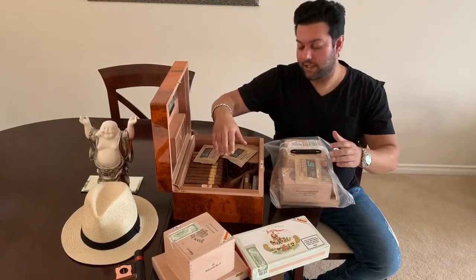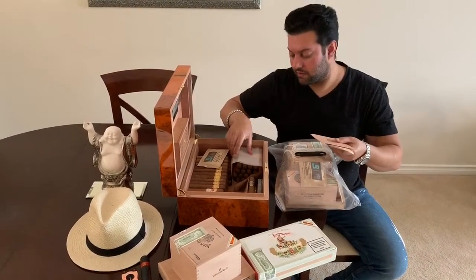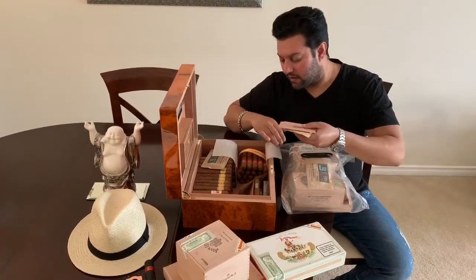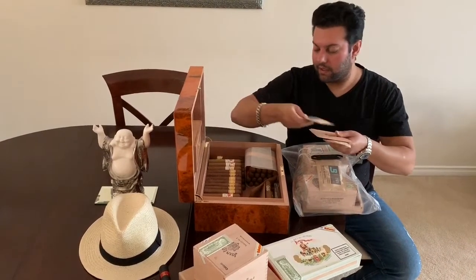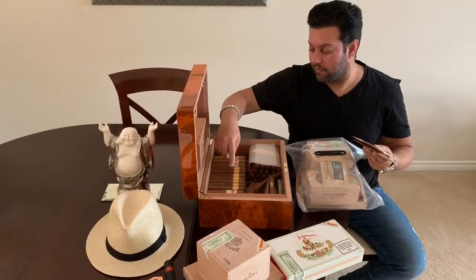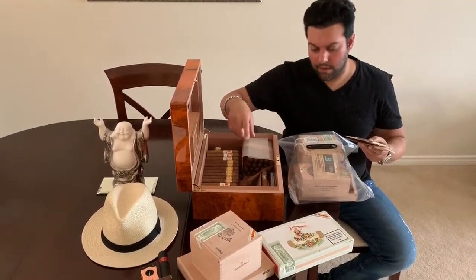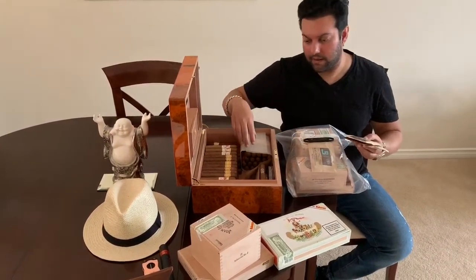We got some Juan Lopez Selection Number Twos. Like I did that review a little while ago, told you guys it was a really excellent cigar, great flavor. So we got 25 of those, a cabinet of those. We got 25 of the El Rey del Mundo Qua Supreme. I've already set them up in here. We got some Hoya de Monterey Epicure Especial that I'm going to fit in there.